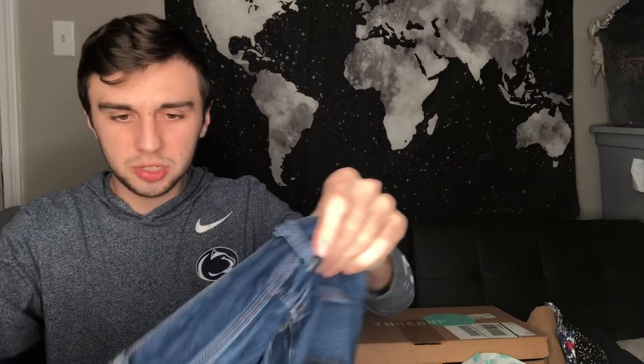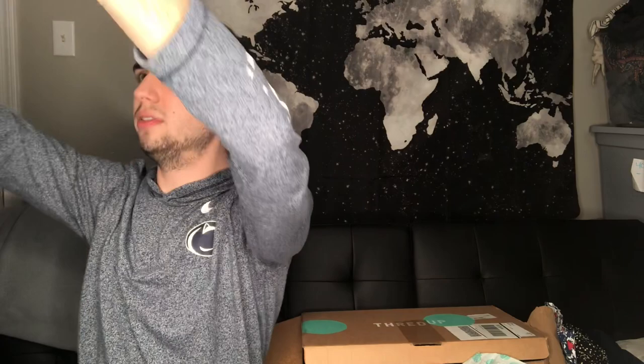The next thing that I got are these American Eagle Outfitters size 14 straight super stretch kick boot jeans. I always pick up American Eagle jeans. Is that a stain? No, okay. Yeah, these are in good condition so these will definitely go on my shelf. Normally I stay away from the boot cut but I mean hopefully they'll still sell.